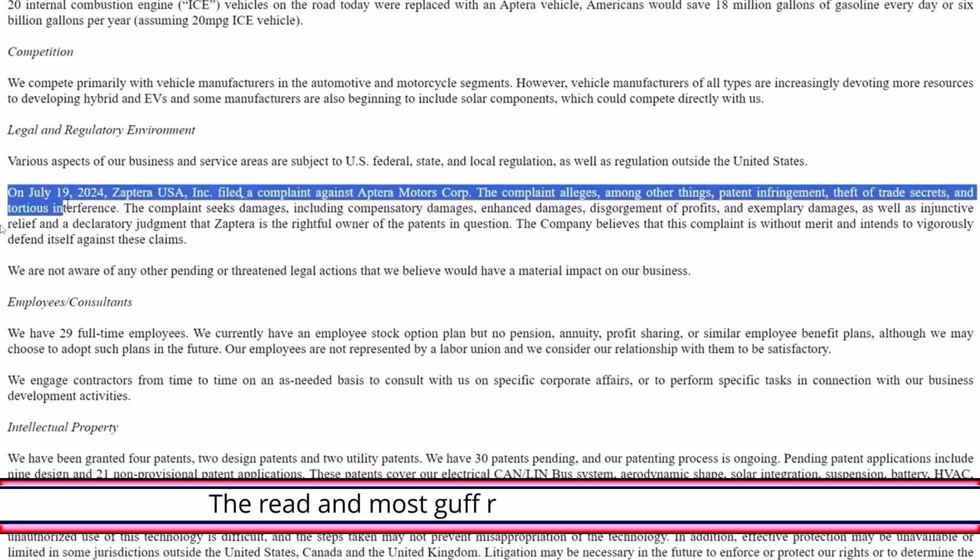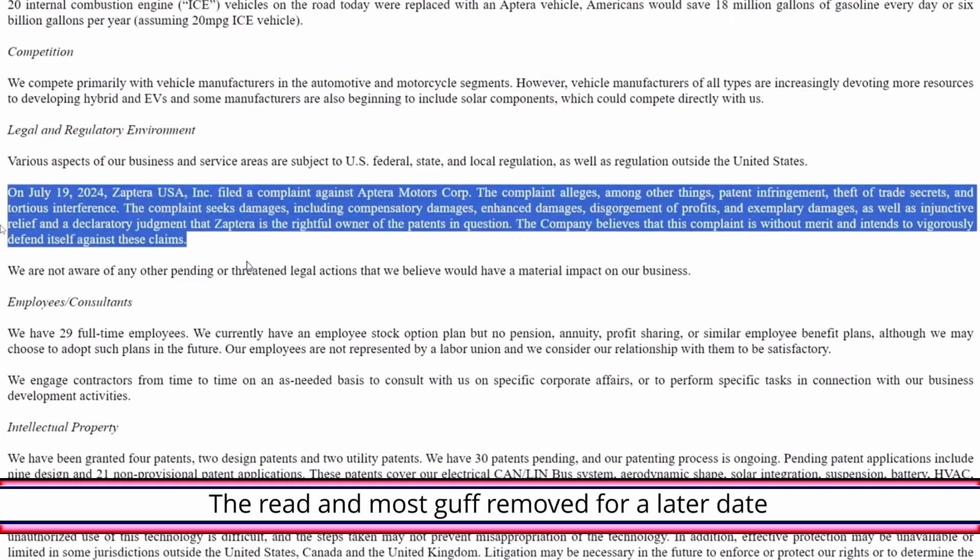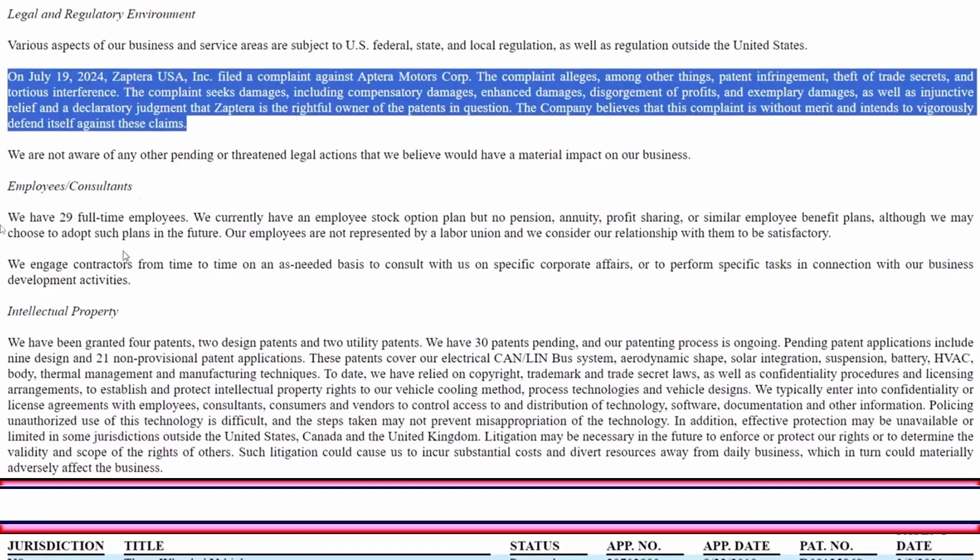This is the biggest thing from this SEC filing: the patent infringement suit. From what I can tell, Aptera basically wrote the claimants a letter blowing them off, saying 'you don't own these patents — Ideal Lab owns the patents, you don't.' That's my take on it, and we'll find out if that's correct when we talk to an intellectual property lawyer. Aptera currently has 29 full-time employees, same as before.